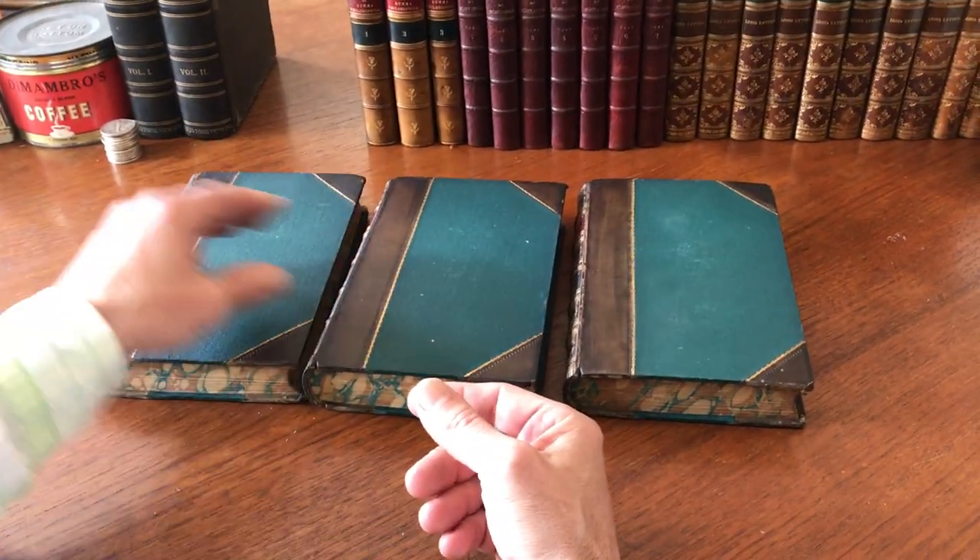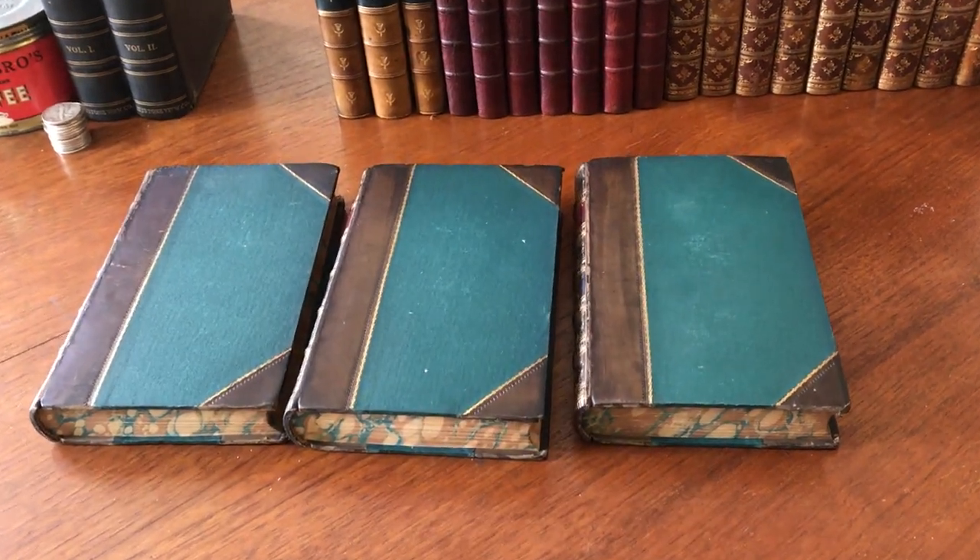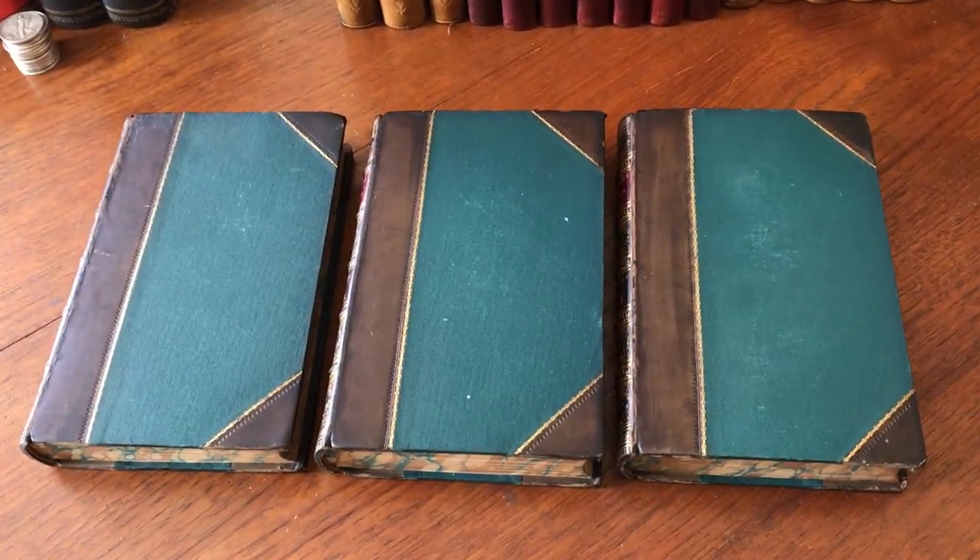This handsome and attractive set is available now on my website, briandimambro.com.